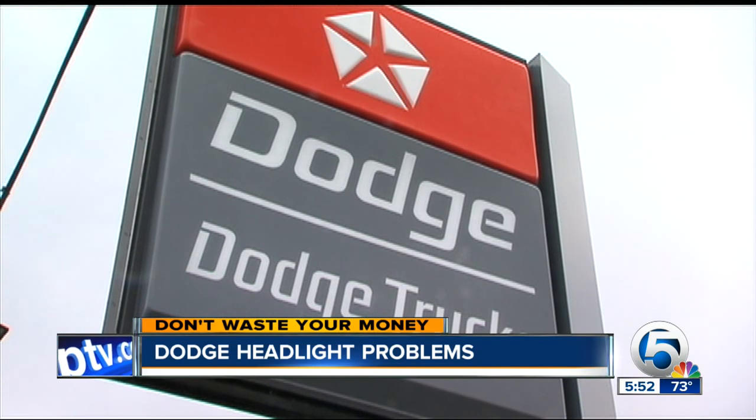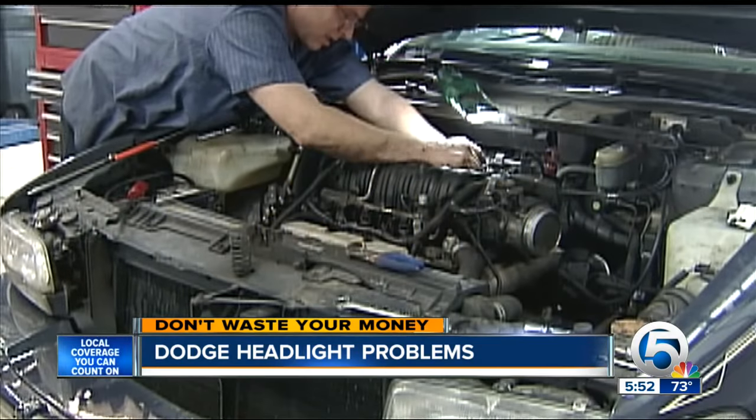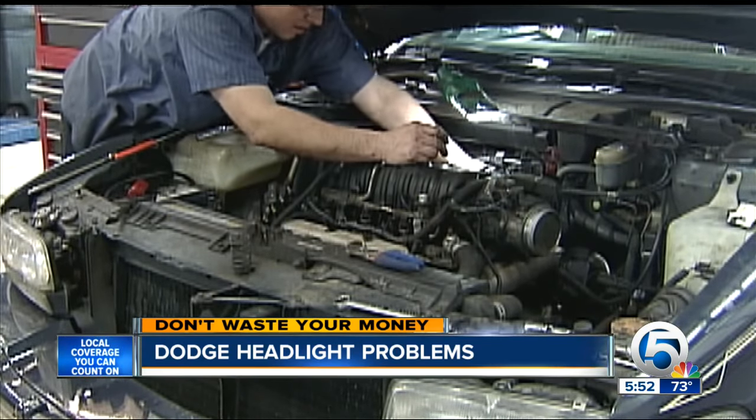They contacted Chrysler, but the automaker says at this point there is no recall or free repair if your car is off warranty. So if this happens to you, get a second opinion before spending big bucks.